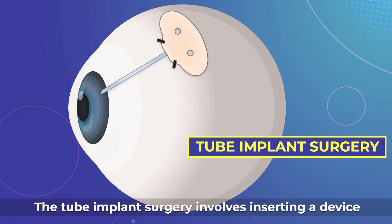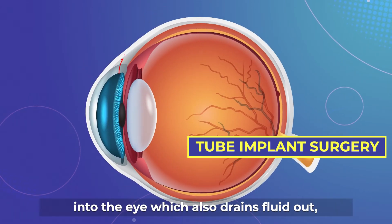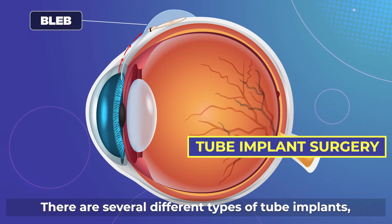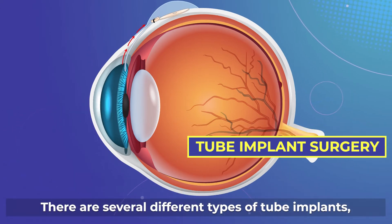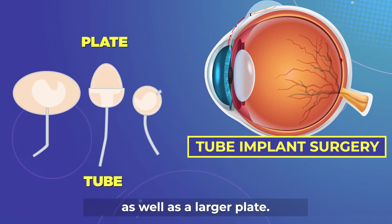Tube implant surgery involves inserting a device into the eye which also drains fluid out, hence lowering the eye pressure. There are several different types of tube implants, all of which consist of a small tube as well as a larger plate.